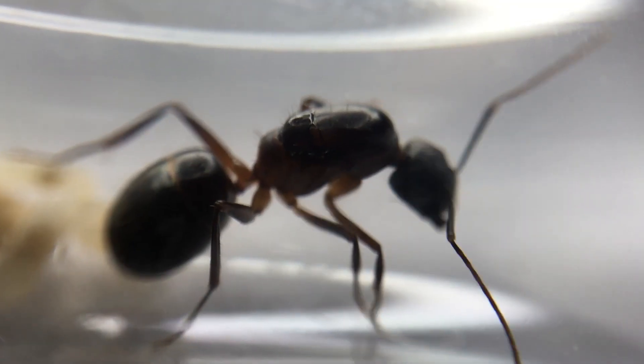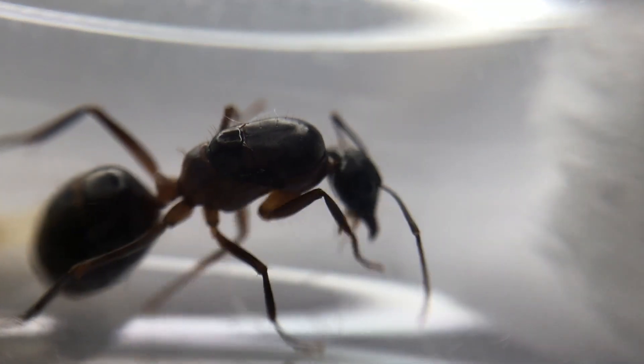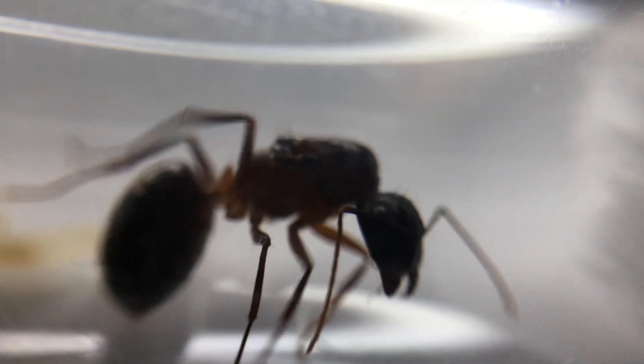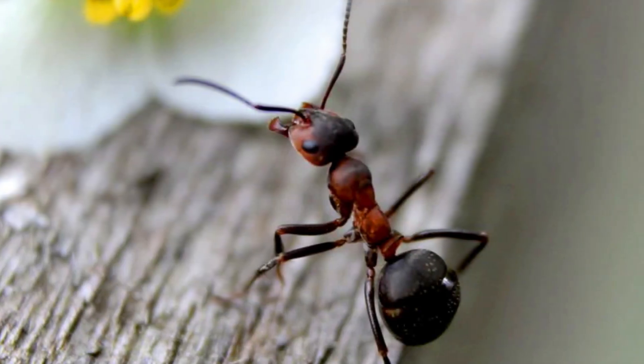This is the species Camponotus barbaricus, also known as a carpenter ant. The queen can reach an extraordinary size of 18mm. The workers range between 6 to 18mm, and their colour is black and red, sometimes dark brown.